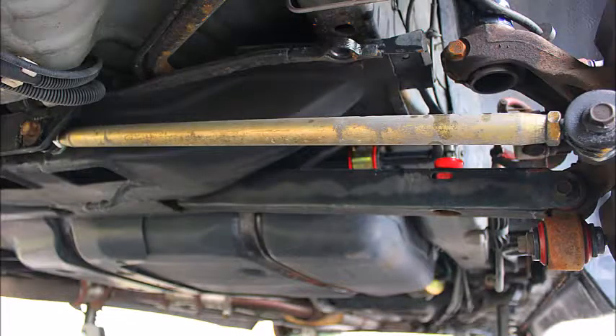As for the suspension: D2 coilovers, box rear control arms, tubular rear toe arms, all polyurethane bushings, 21mm rear sway bar, stock front sway bar. I also have strut braces, front and rear.